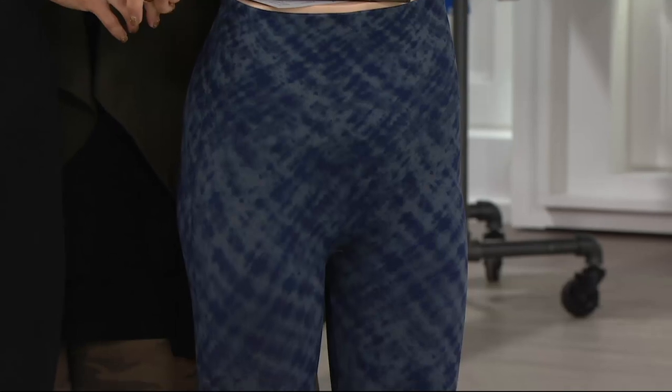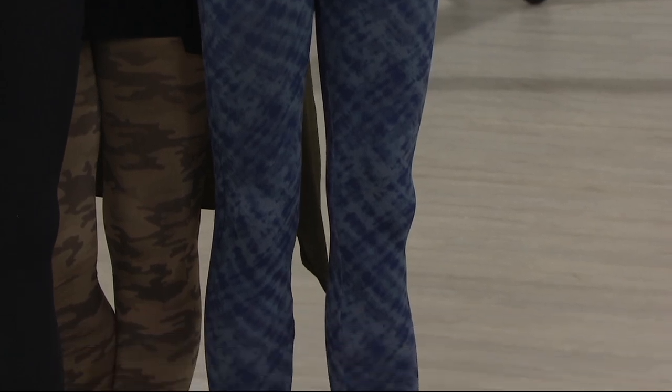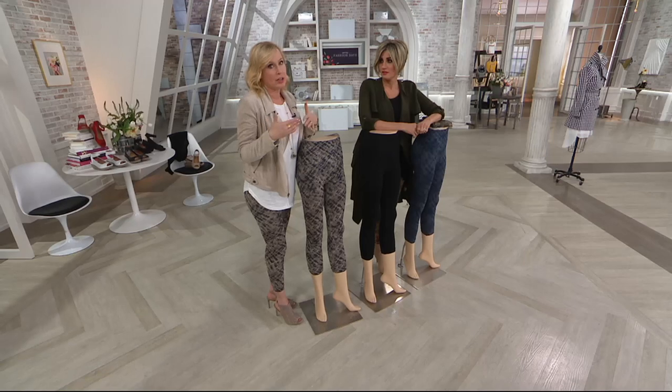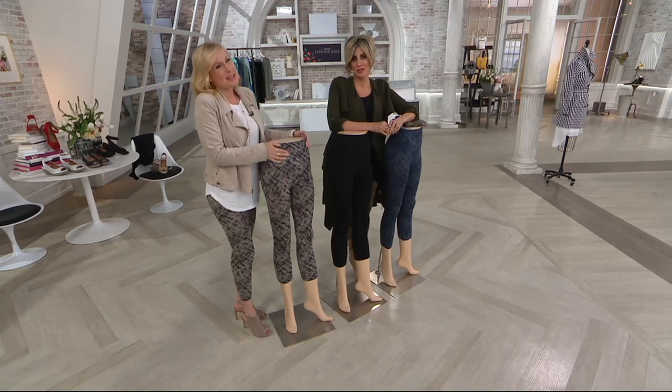If you've never tried a Spanx legging, the black is probably the most useful to get in your wardrobe — that's what you'll wear. I did not know that these were going to be $49.98, and everyone was so excited because I know how much they are on spanx.com. That's quite a deal-o-rama.